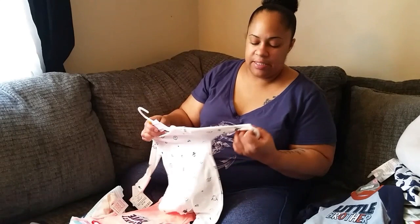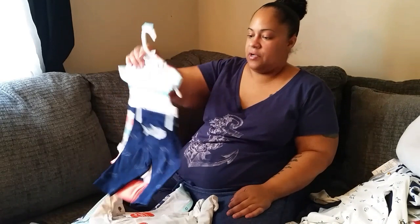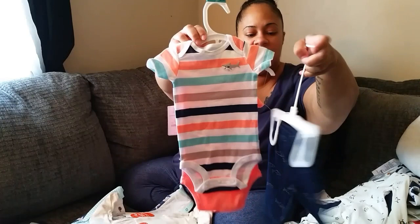It's got the little hand mittens — this is a newborn size. I also got this from Target — I absolutely love it. It's like a little shark outfit with little shark pants and a onesie with a little shark on it, and the back of the butt has a little shark too.